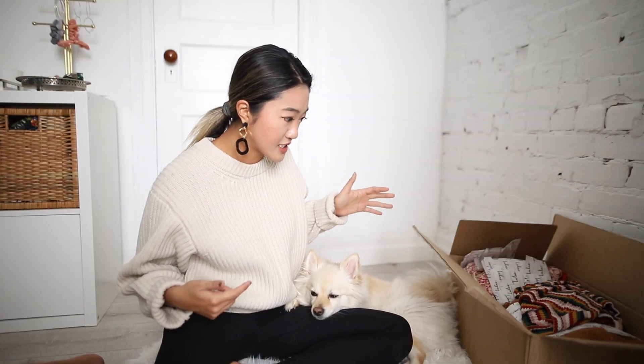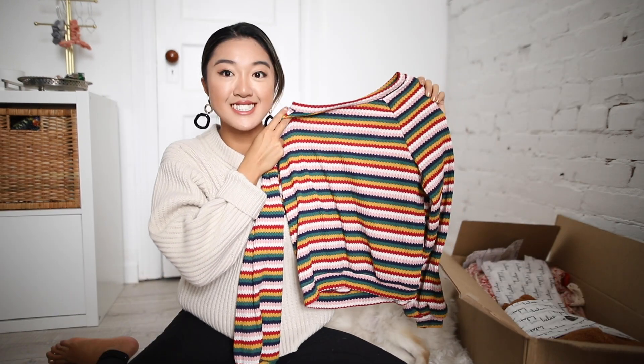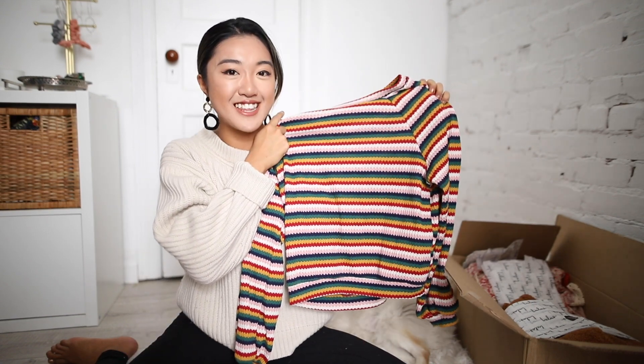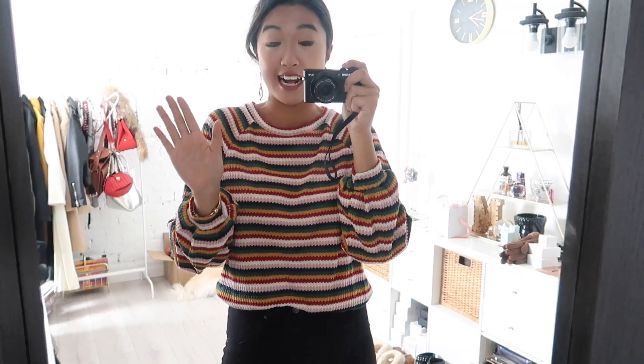Zimba, are you gonna help me unbox these or are you just gonna lie here and nap? He's gonna lie here and nap. Alright, so first up is this rainbow colored sweater that I had my eyes on forever. Something about rainbow colors — I typically like to keep neutrals in my closet — but something about a statement rainbow sweater like this just brings joy into my life. I just feel like this is a piece that I put on and I start to smile, so I'm really excited to bring this into my closet. It was $44.